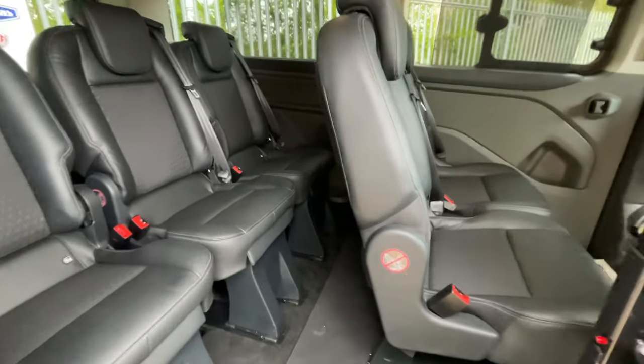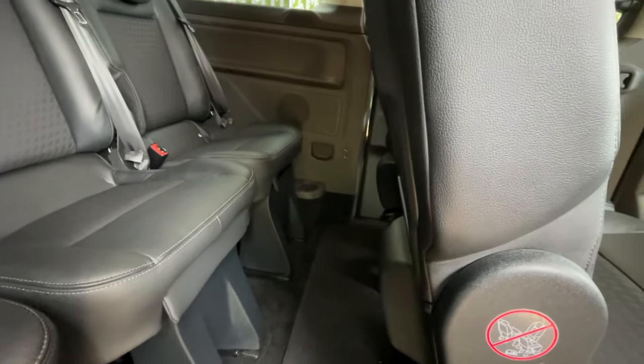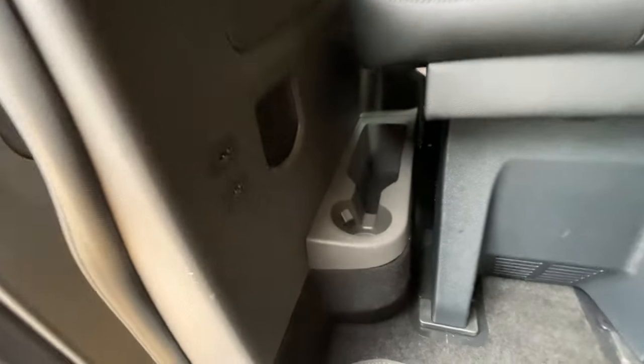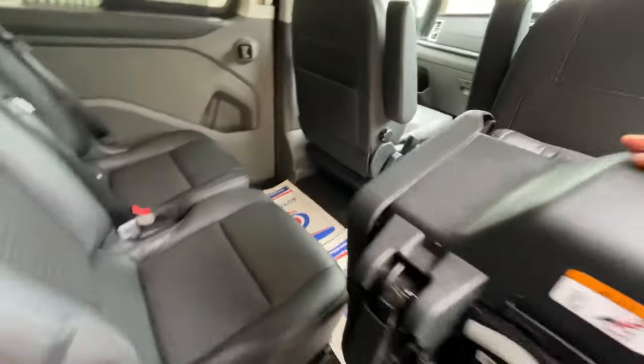A very important topic is USBs. We have six seats, so every seat gets its own USB. We have two down there, two more on this panel including cup holders, and there will be two more on the bottom of the handbrake — six USBs for six seats. It's only fair.